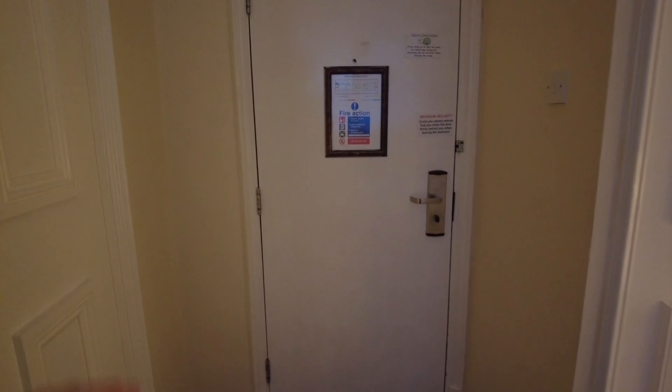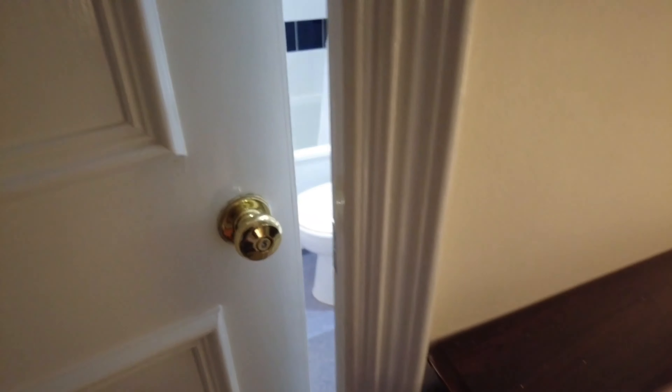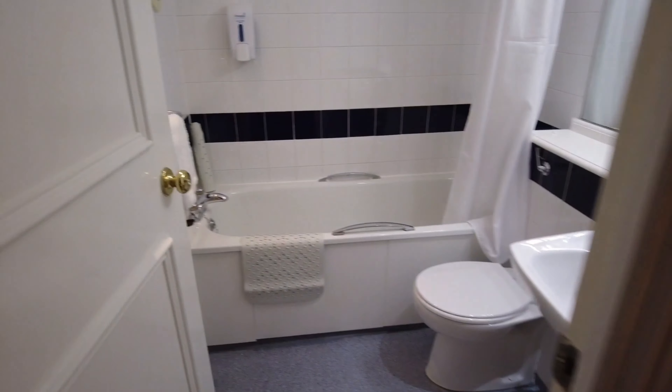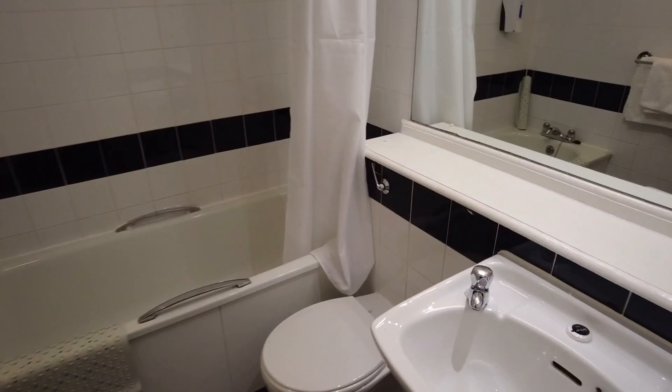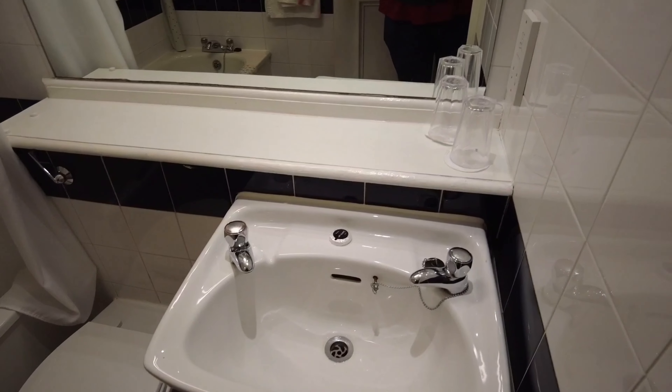We've also got a decent sized TV on the wall. In the wardrobe we've got a fan, some extra towels, hangers — the rail has had some weight on it to bend like that. There are pillows in a bag and loads of unsealed hangers. The carpet is new as well — all the way through this hotel they're redoing the carpets. You can see a nice brown carpet there.